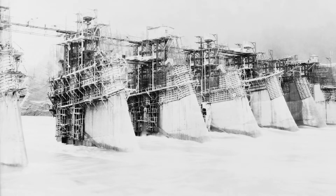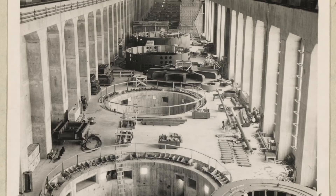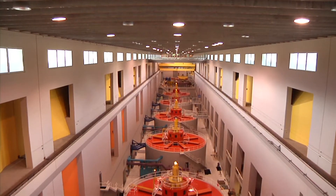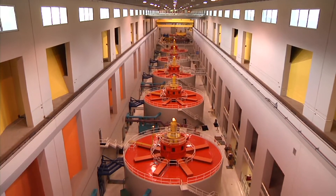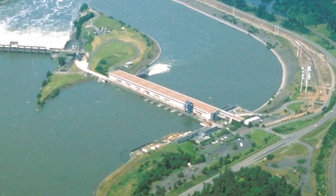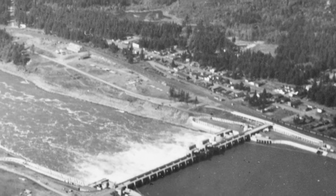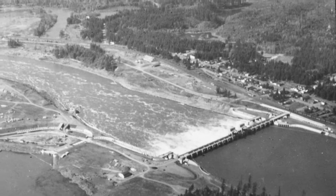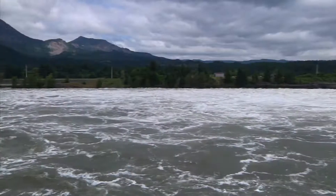When Bonneville was first built in the 1930s, the main powerhouse was constructed. Then in the 1970s, because of increasing energy demand, the Army Corps of Engineers decided to build a second powerhouse north of the first one. But before they could build it, the entire town of North Bonneville was relocated several miles to the west.